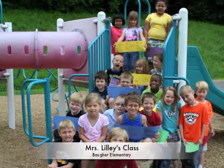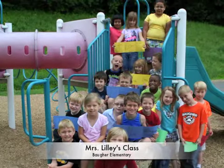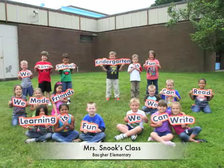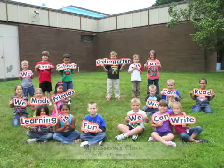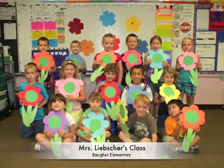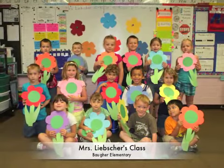K, I, N, and a D, the next three letters are E, R, G, A, R, T, E, N — twelve letters in kindergarten. Twelve letters in kindergarten.